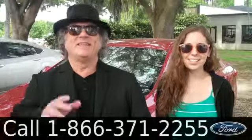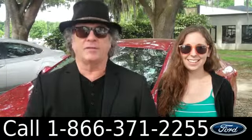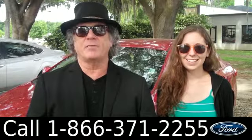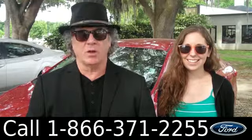Hey, this is Randy. And I'm Ashley. SantafeFord.com near Gainesville, Florida. I-75 exit 399, makes it easy to get to from anywhere in North Central Florida. Right now, we're going to take a closer look at a 2011 Toyota Corolla.